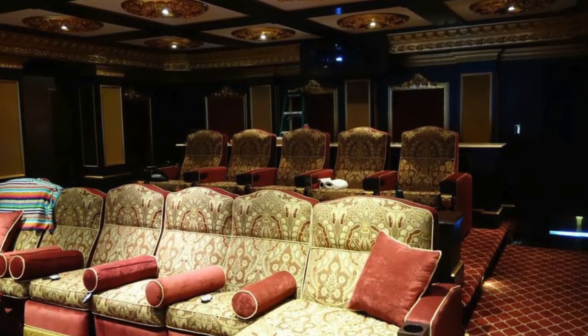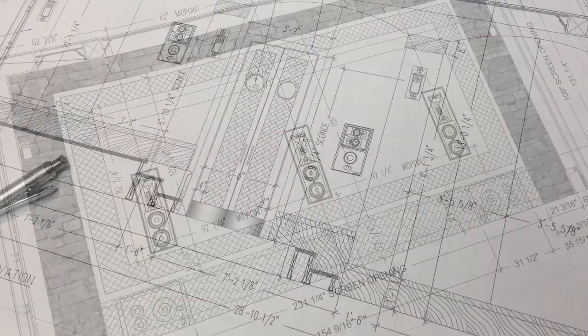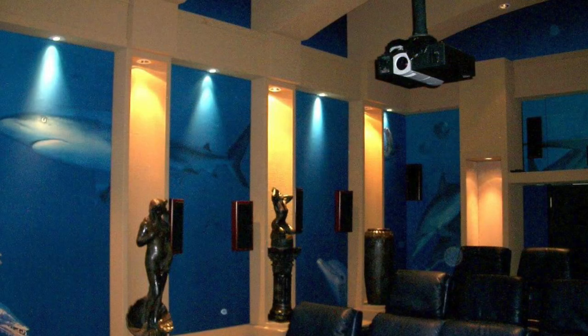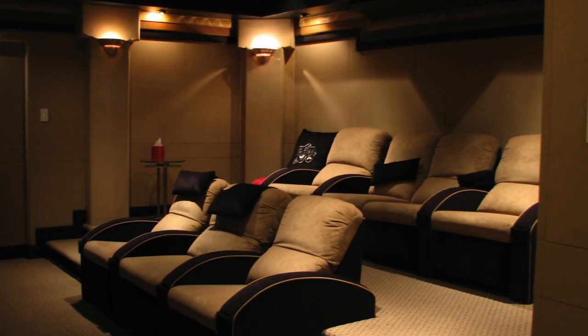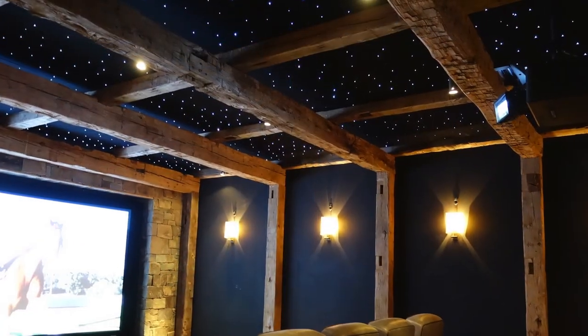With our complete turnkey cinema packages we handle everything, and that includes theater concept plans to determine the proper screen size, designing, building and installing the wiring, millwork, the acoustic treatments, carpeting, custom seating, and starlight ceilings and shooting stars using the latest fiber optic technology.